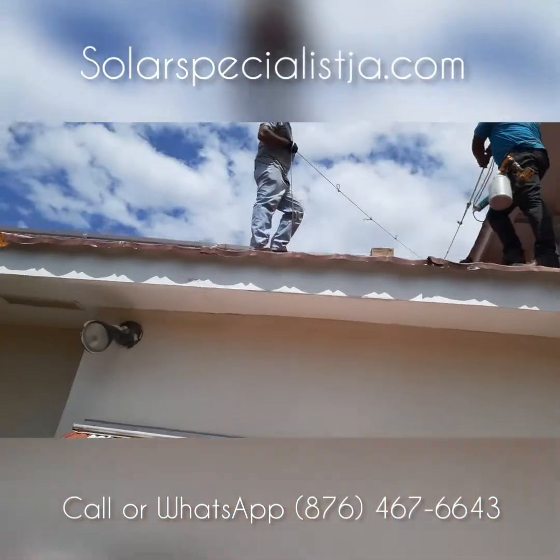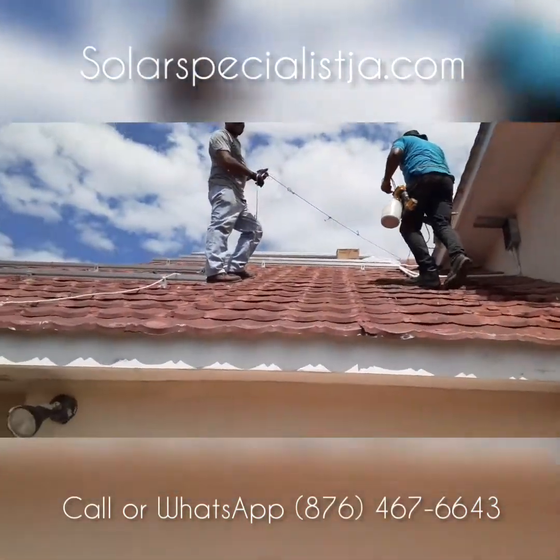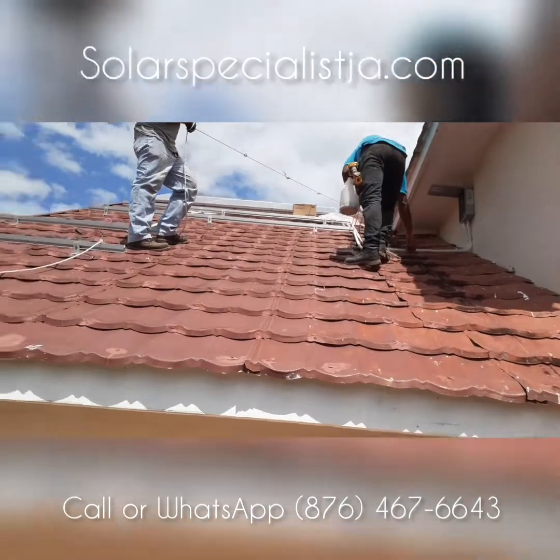You don't have to take out the bottom half of the roof.